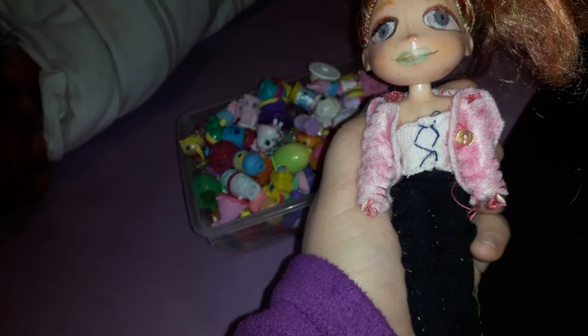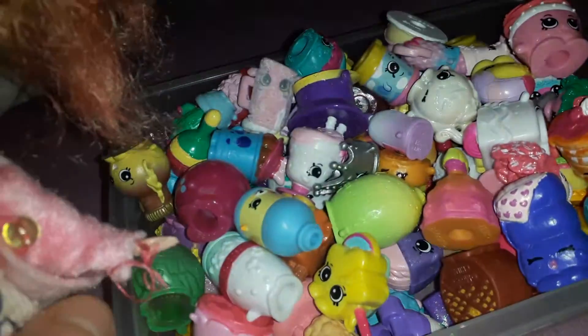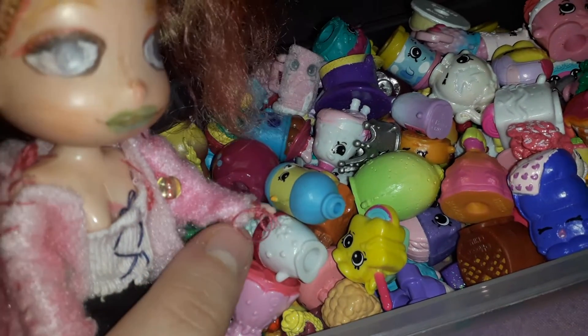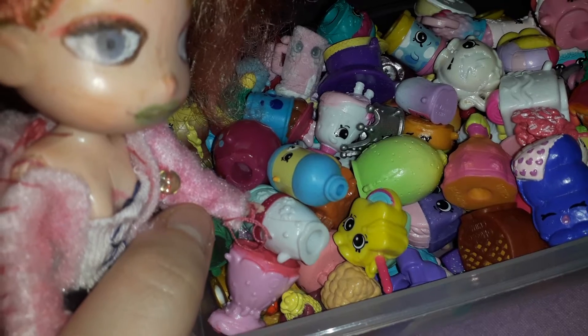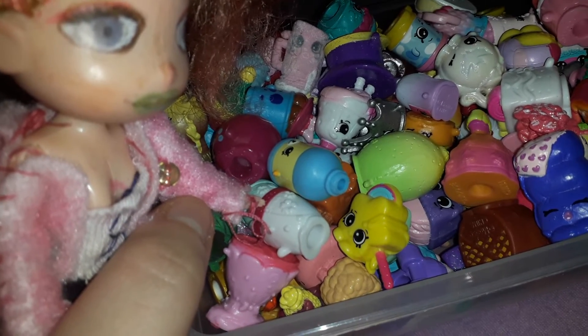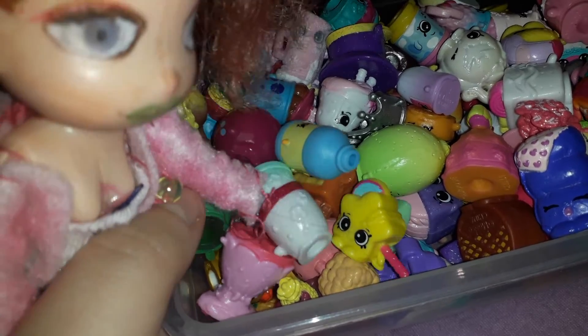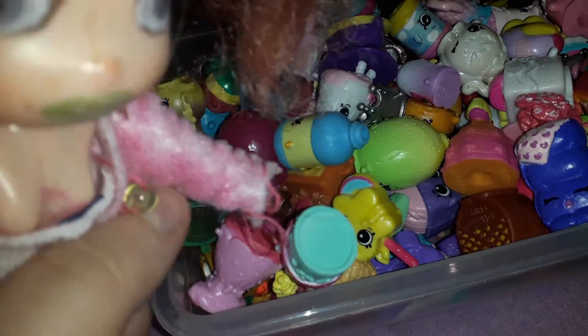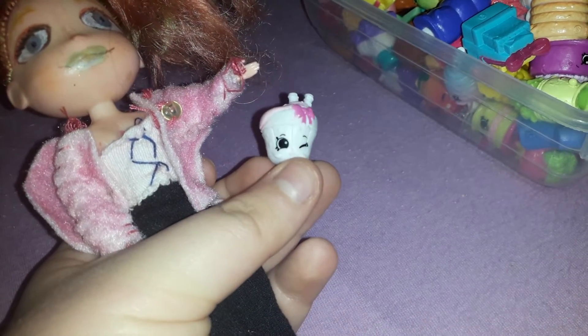So, let me start. First of all, whenever I first saw the Shopkins in stores, I was thinking maybe that would be a good idea to buy some of these and use them for my dolls — whenever they are doing something — like for props, because they're like the perfect size for dolls to have props like those.